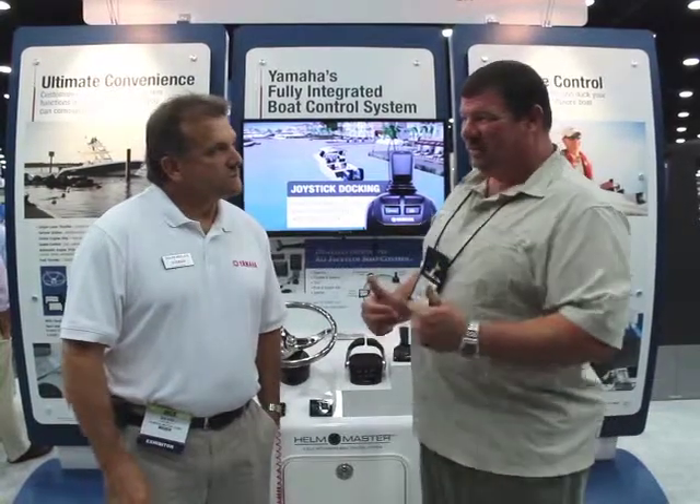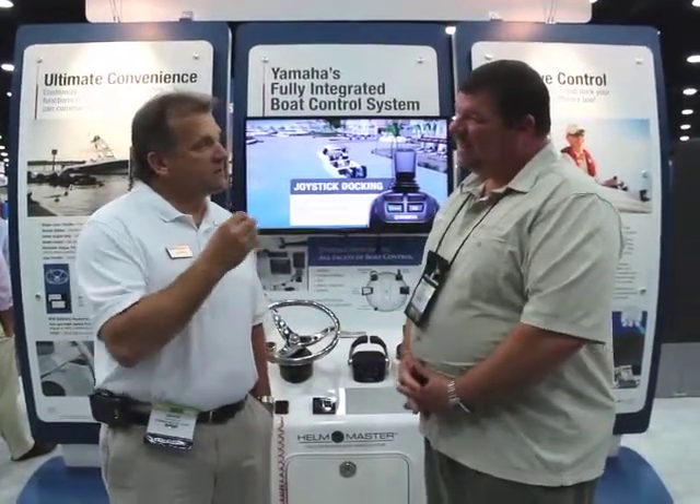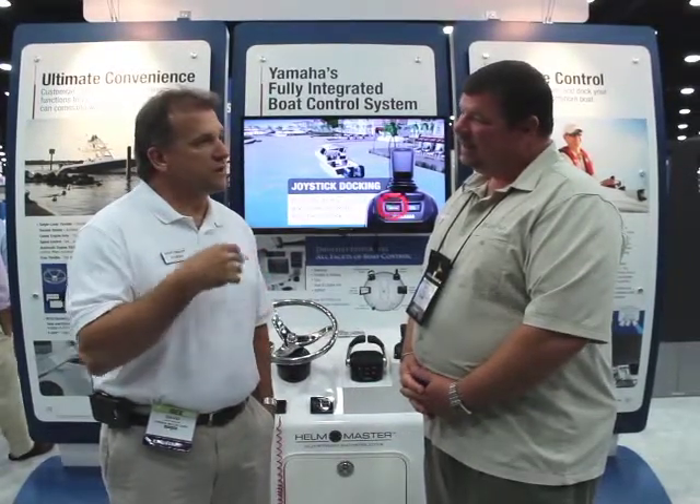The thing I liked about it is this works for outboards as well, not just for inboards. This is pretty slick. In fact, this is the first time that this technology has been used for electronically controlled outboard engines.